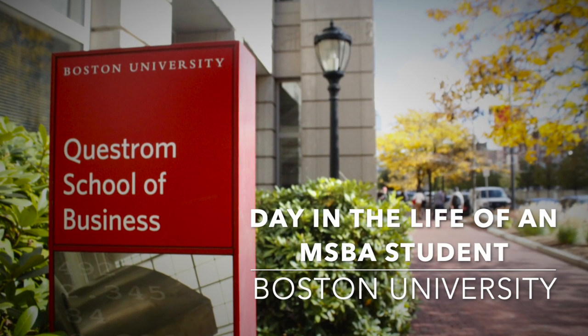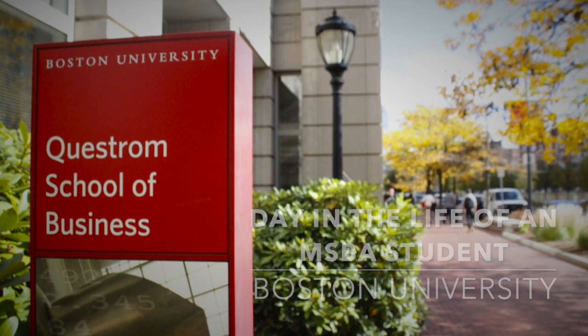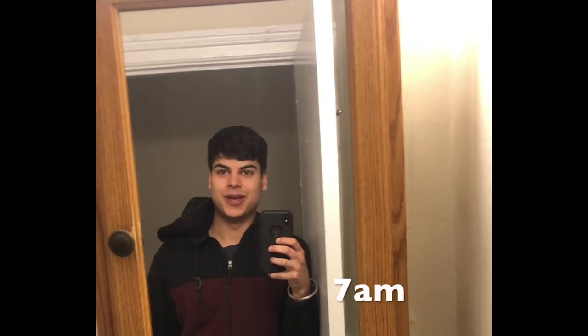Welcome to a day in the life of an MSBA student at BU's Questrom School of Business. My name is Jay. I'm a graduate student in the MSBA program at the Questrom School of Business, and today I'll be taking you through a day in the life.